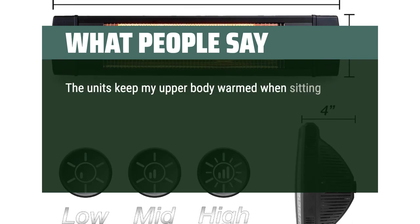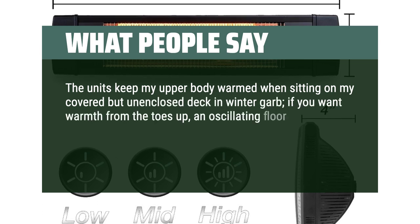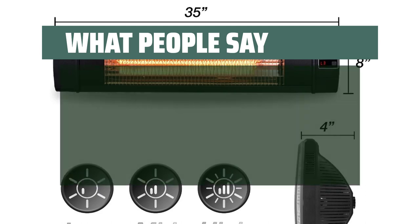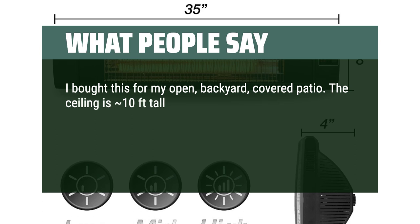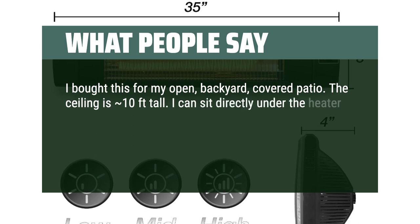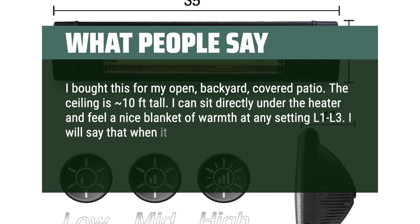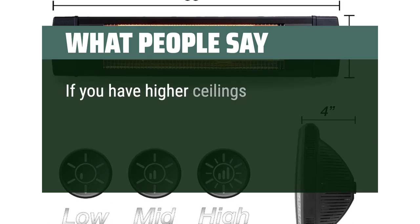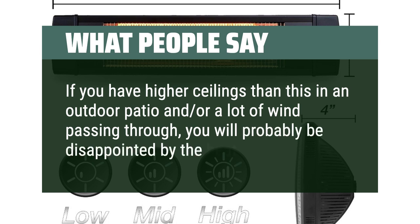The units keep my upper body warmed when sitting on my covered but unenclosed deck in winter garb. If you want warmth from the toes up, an oscillating floor unit might be better. I haven't had any problems with the remote control except keeping track of it. I bought this for my open backyard covered patio with a 10-foot ceiling. I can sit directly under the heater and feel a nice blanket of warmth at any setting. When it gets windy, the effectiveness lessens. If you have higher ceilings or a lot of wind, you will probably be disappointed by the heat transfer.